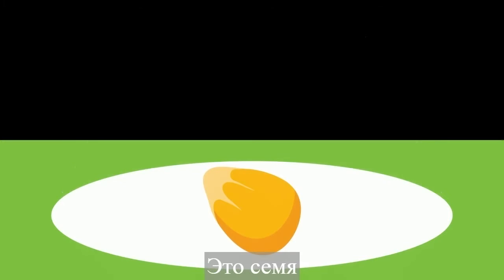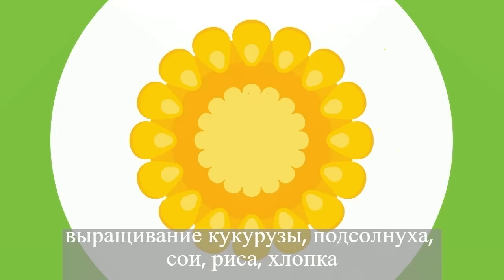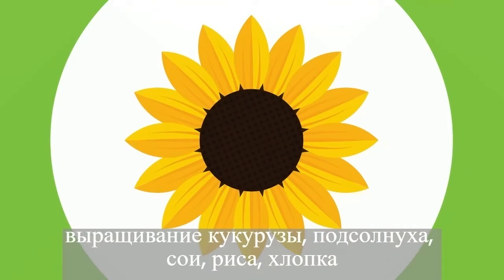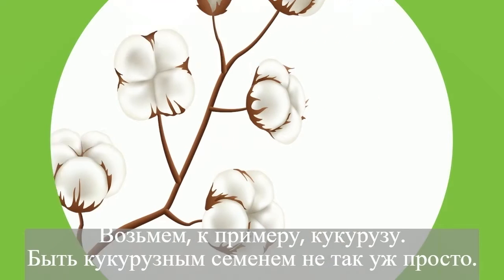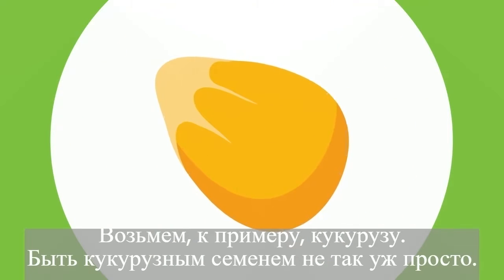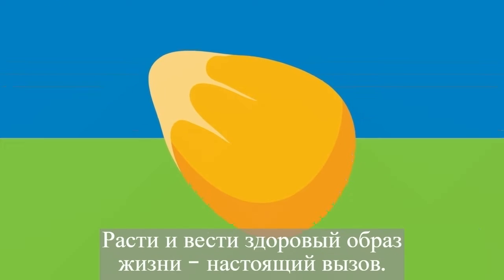This is a seed — it could be any field crop seed to grow corn, sunflower, soybean, rice, or cotton. Let's stick to corn as an example. It's not easy being a corn seed; it's a real challenge just to grow.